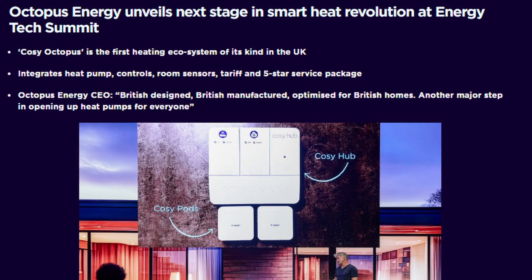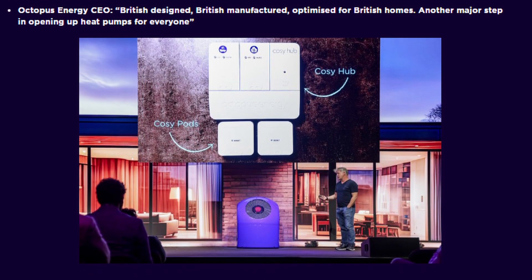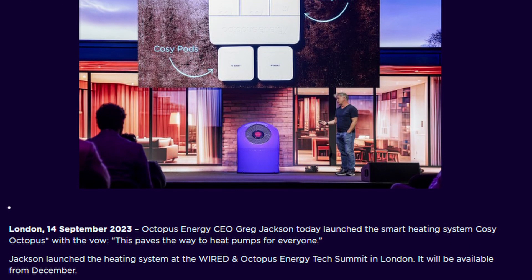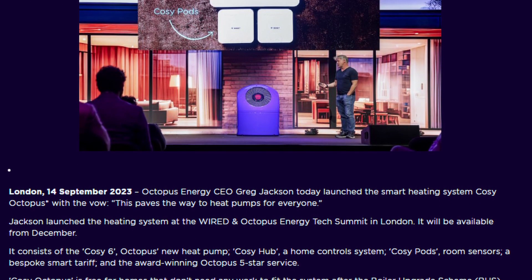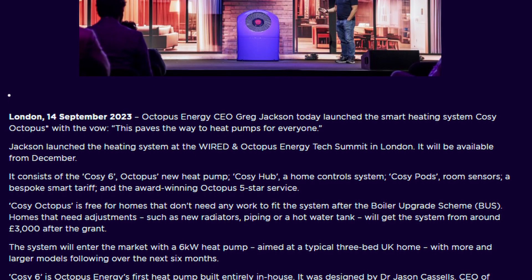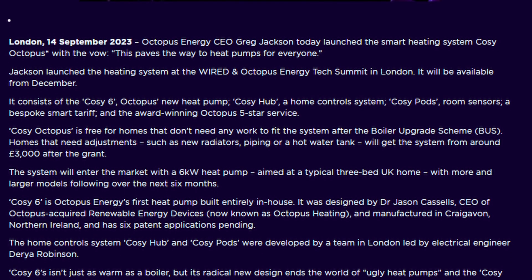Now though, Octopus have taken this scheme one step further and they've developed their own heat pump, warmly called Cozy 6. Octopus have invested £10 million in the research and development of this heat pump. The CEO of Octopus Energy, Greg Jackson, stated that the heat pump is magic — it's just got a couple of issues: they're very expensive to build and very expensive to install, and traditionally there's a view that they may not generate enough heat for a typical home without some fairly significant upgrades to insulation and radiators.